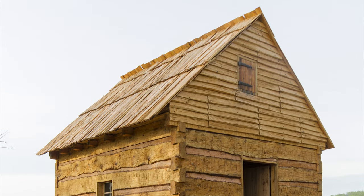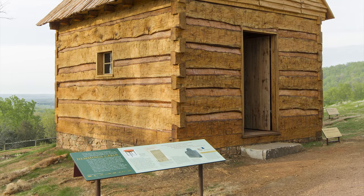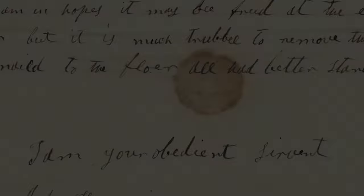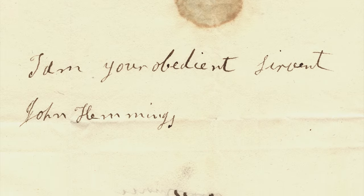I've never seen everyone in our department start looking at something and start jumping up and down and screaming, but we all did. It was just so exciting because I think we feel like we have a real insight into how John and Priscilla lived.